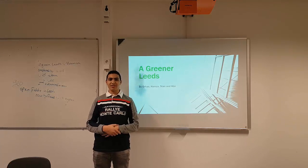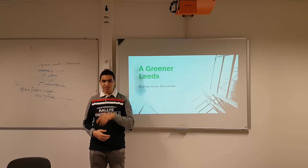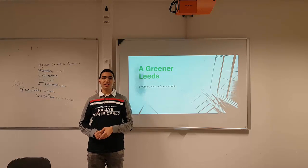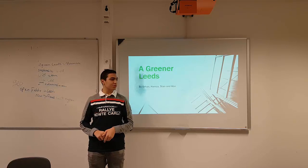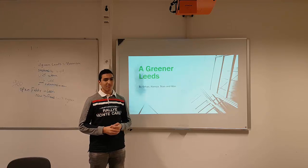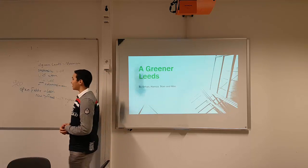Welcome ladies and gentlemen to our presentation about the greener Leeds. This presentation was made by Orhan and me, Hamza. We all did research about how to make a greener Leeds. Now my friend Orhan is going to explain what sustainability is.